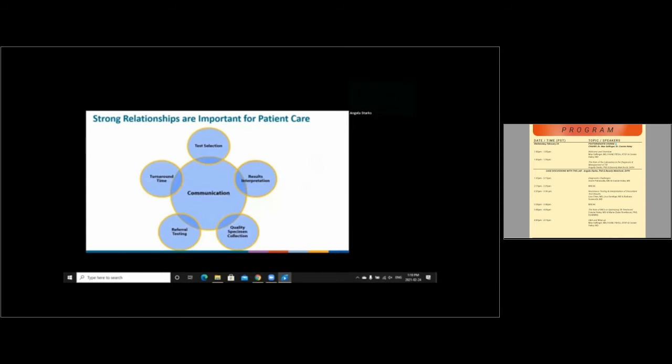Communication is at the heart of the strong relationships that are important for patient care. This communication involves selecting the appropriate tests to conduct in the laboratory, communication for assistance with results interpretation, for guiding quality specimen collection and transport to the laboratory appropriately, for identifying when referral testing might be needed and what test options are available through a referral, and what the anticipated turnaround time is when laboratory results can be expected based on the test performed.